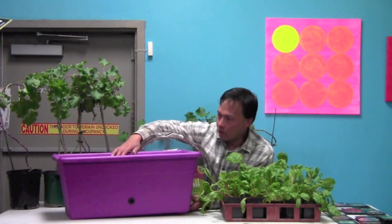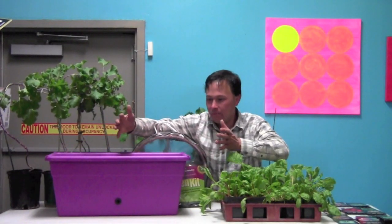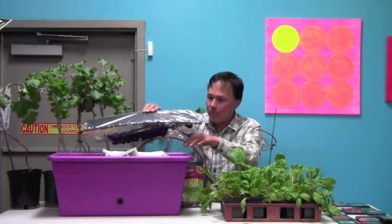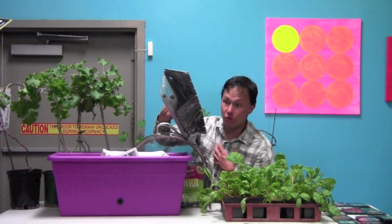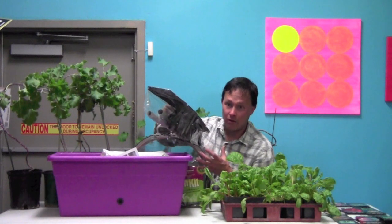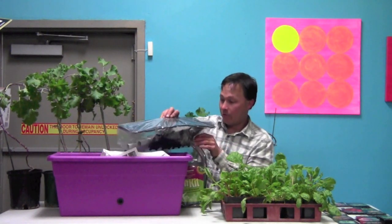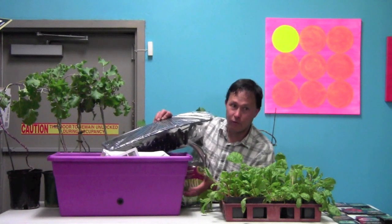This is called the Grohams Container, similar to the Earth Box but expensive. More commonly available is the City Pickers at Lowe's — it's about two and a half by two and a half feet with a screen on the bottom and a tube to fill water. It has a dipstick tube to check water levels, because in Vegas's arid climate plants dry out really fast — in summertime you might need to water once or twice a day.